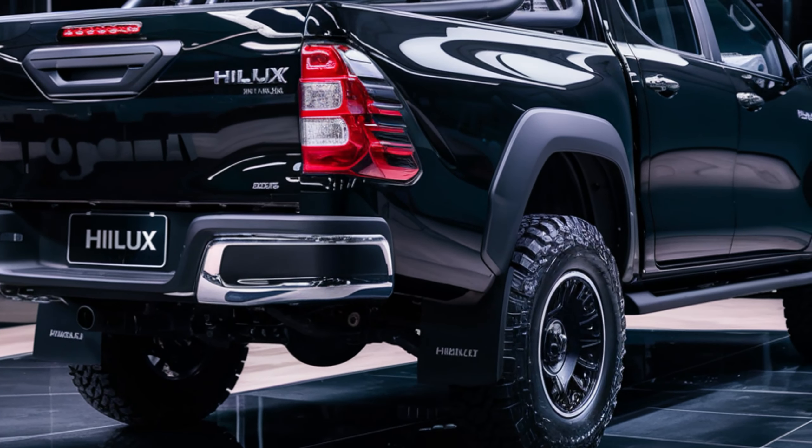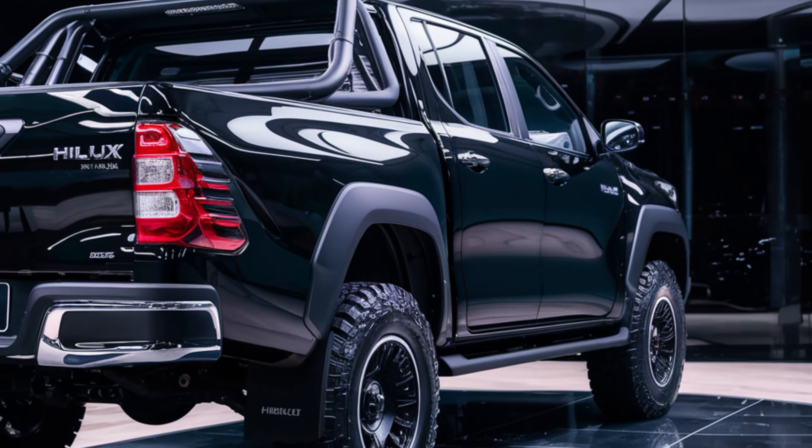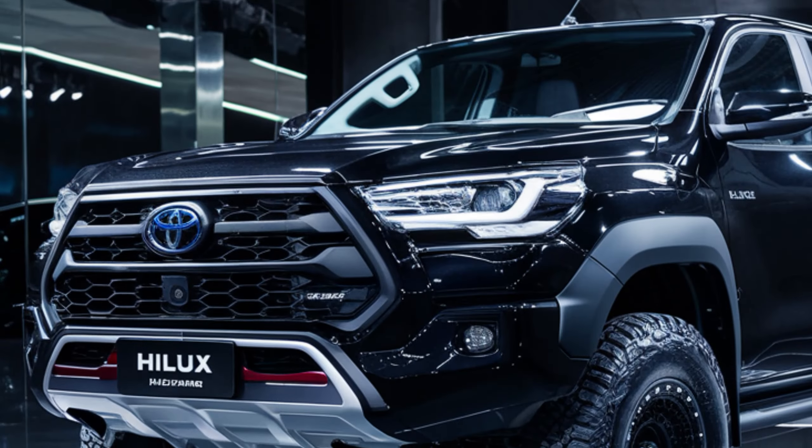Toyota has given it a more aggressive look with a larger, more prominent grille, sleek LED headlights, and rugged body lines. The new 18-inch alloy wheels and redesigned bumper add to its commanding presence on the road.